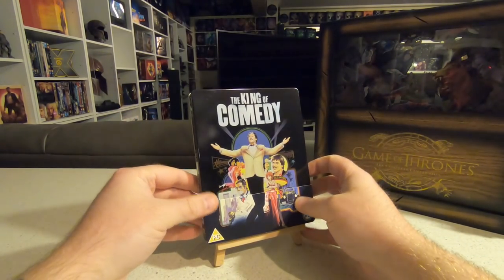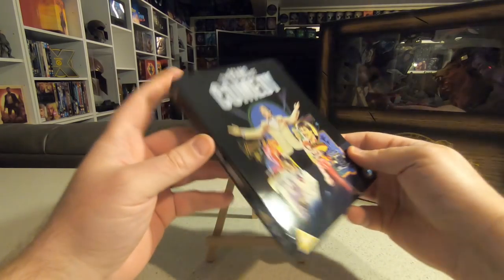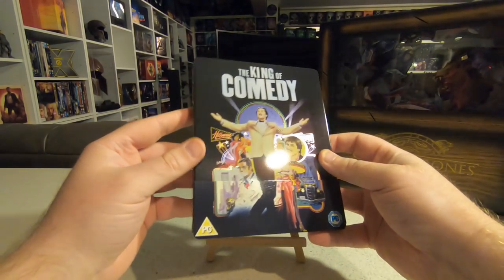The King of Comedy — also from Zavvi. I never owned a copy of this Scorsese movie, and after watching The Joker at the cinema it really made me want to track down a copy. Zavvi announced they had this steelbook release, it was still available and pretty cheap.